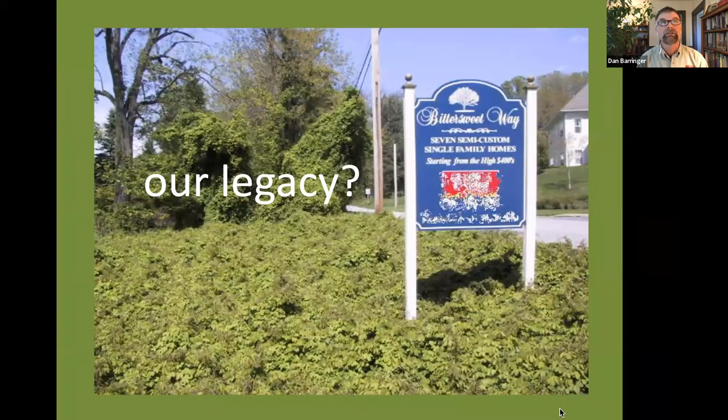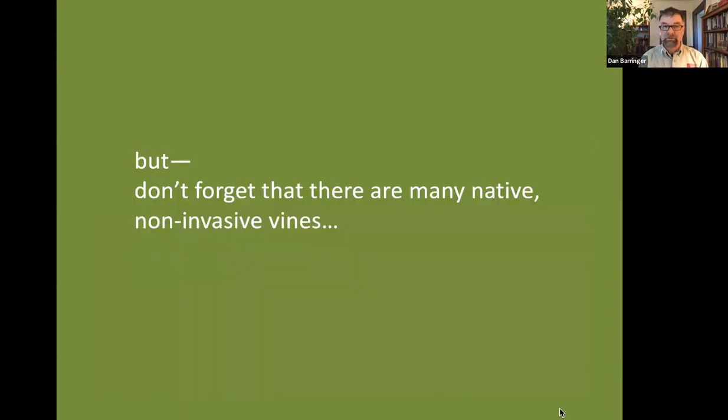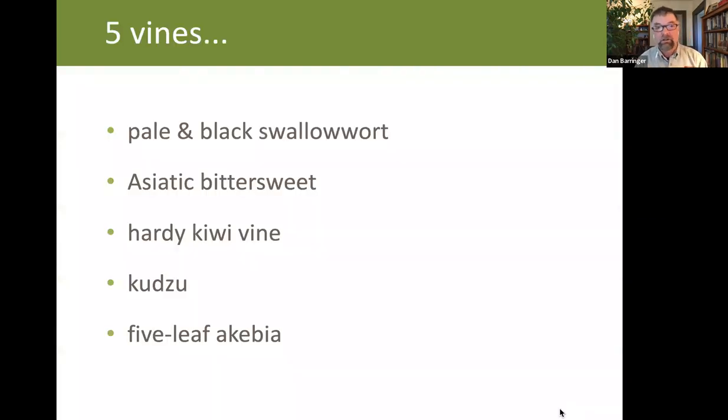When we talk about invasives, we need to talk about our legacy — what is special about the place in which we live, especially if we're growing all the same set of invasive plants as every other community in the country. We need to be able to share with our kids and grandkids what is special and unique about the flora in which we live, and some of these invasive plants can inhibit our ability to do that. That said, I don't want to demonize any of these plants, and there are many native non-invasive vines. We're going to speak today about five species — actually six; I snuck in two in one genus.